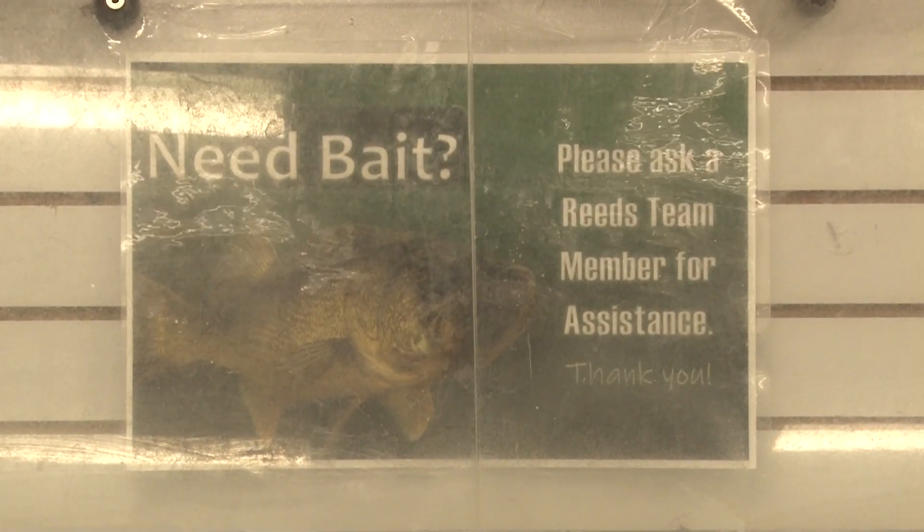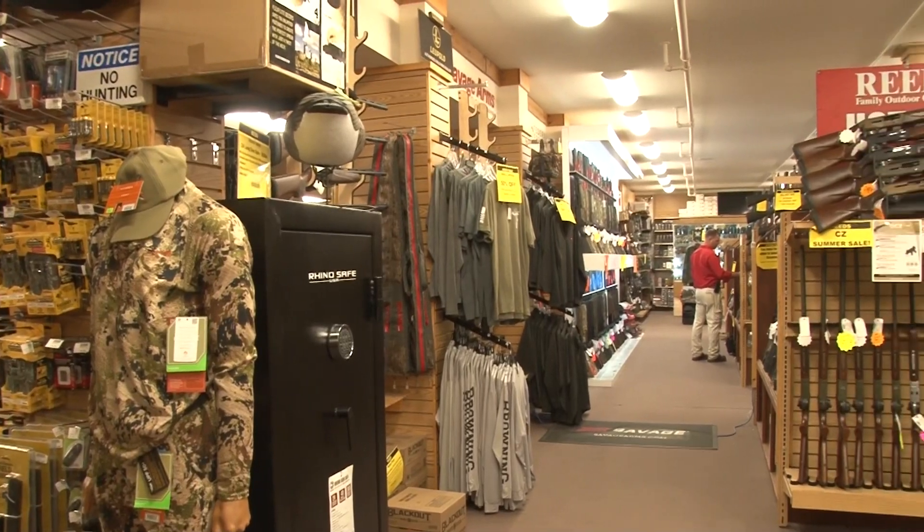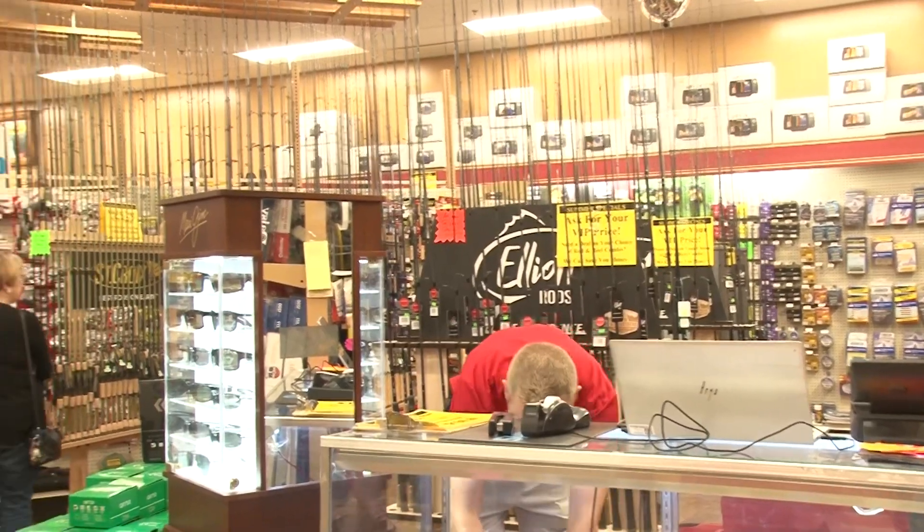Reed Sporting Goods is a family-owned business. It's got everything to offer, and much, much more than any of your favorite box stores when it comes to hunting, fishing, camping, and outdoor sports.